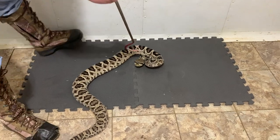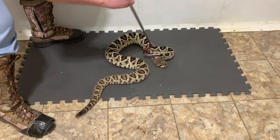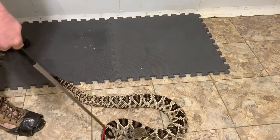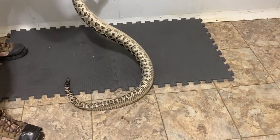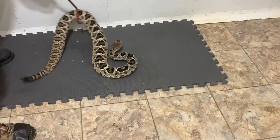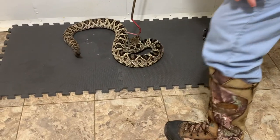Their venom is primarily hemorrhagic. It can cause tissue damage and problems with blood clotting. This one here you can see just kind of slipped out, but we don't want to press hard enough to make it impossible for them to escape, because that way we could potentially injure the snake.